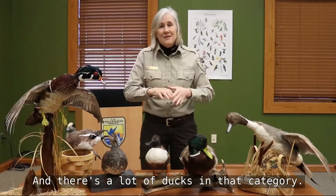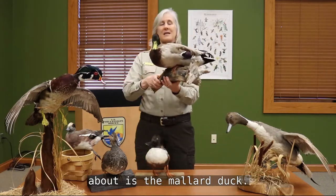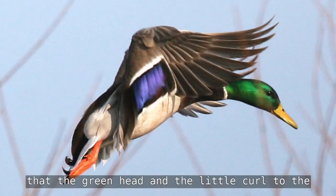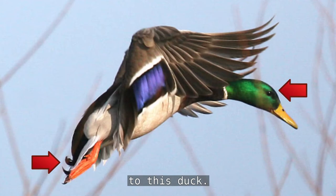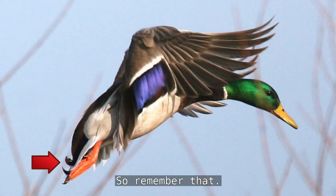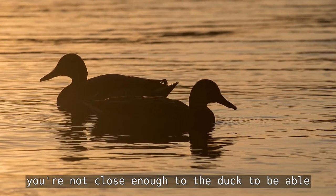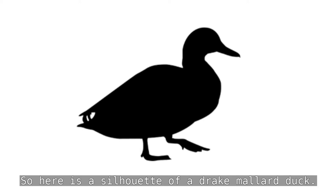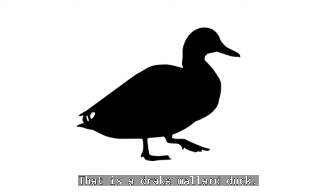So it's pretty easy to tell the difference between dabbling and diving ducks by their behaviors. Let's take the dabbling ducks first. The most common one we're going to talk about is the mallard duck. This is a male mallard duck — male ducks are called drakes. You can tell the drake mallard by the green head and the little curl to the tail. Here is a silhouette of a drake mallard duck — can you see that same shape and the curl on the tail?